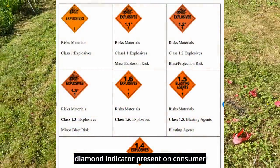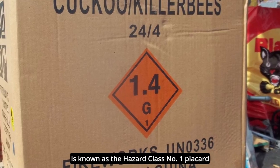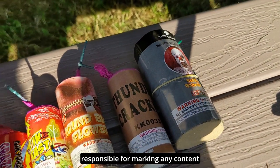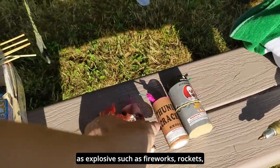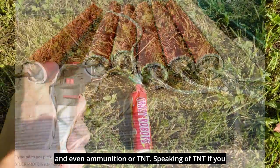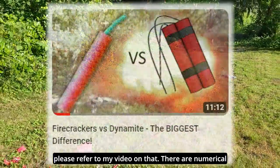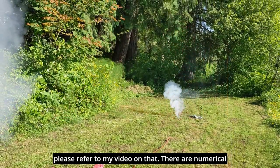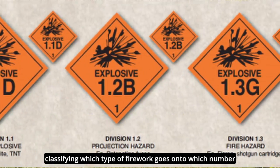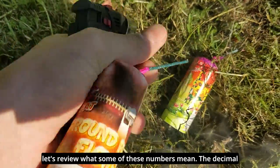The orange diamond indicator present on consumer fireworks and display pyrotechnic cases is known as the hazard class 1 placard, responsible for marking any content as explosive such as fireworks, rockets, and even ammunition or TNT. Speaking of TNT, if you would like to know the difference between dynamite and firecrackers, please refer to my video on that. There are numerical identifications within the hazard labels, and before classifying which type of firework goes onto which number, let's review what some of these numbers mean.